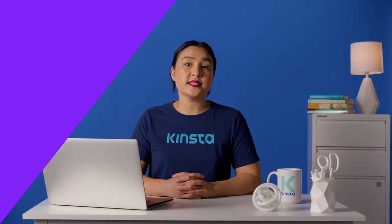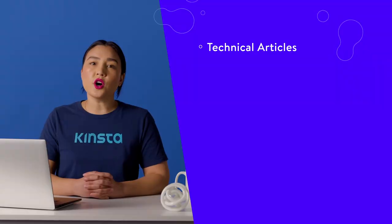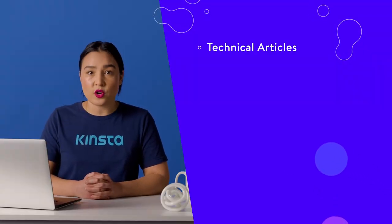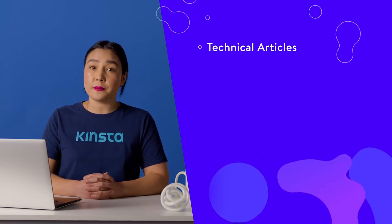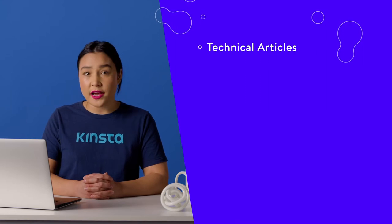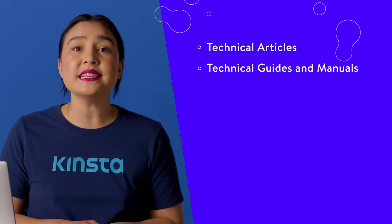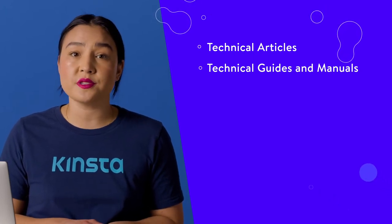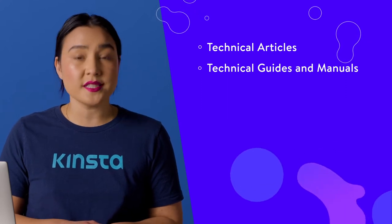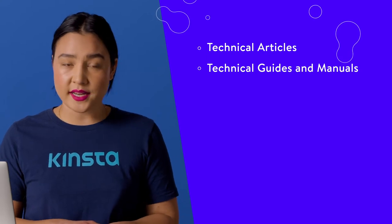As a freelance technical writer, you can choose from various content types to offer your clients. Technical articles refer to any editorial pieces focused on a specialized topic or product. These articles are typically published in magazines or other online publications, and they don't require supervised research. Technical guides and manuals are how-to handbooks intended to help customers learn how to use a product and get the most out of it. These may include instructions for installation, use, maintenance, troubleshooting, and best practices depending on the product.